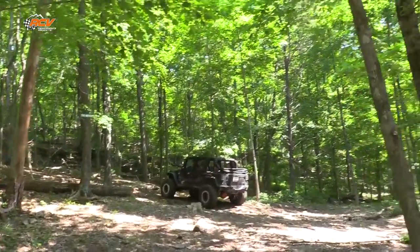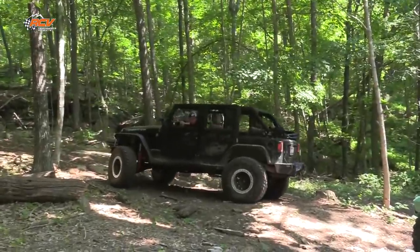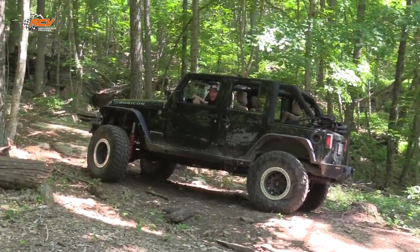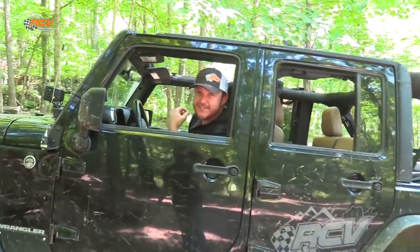Ricky's slinging for the fences over here. That's a rock bouncer hill, Ricky — you don't want none. Backing back off of that looks like a challenge.